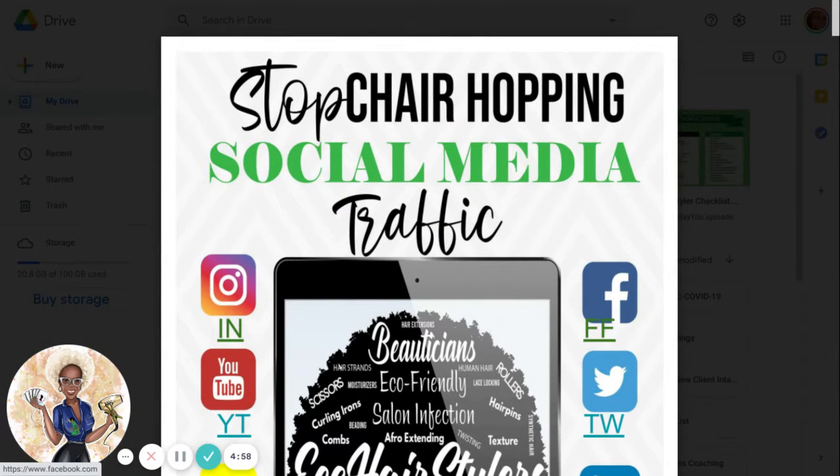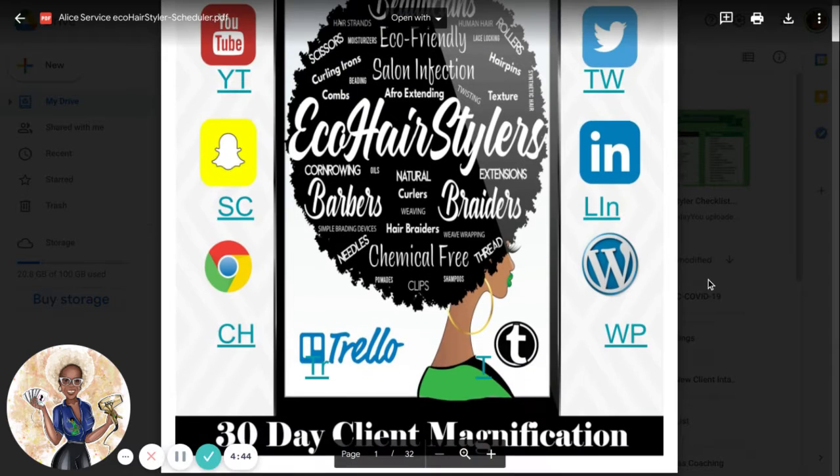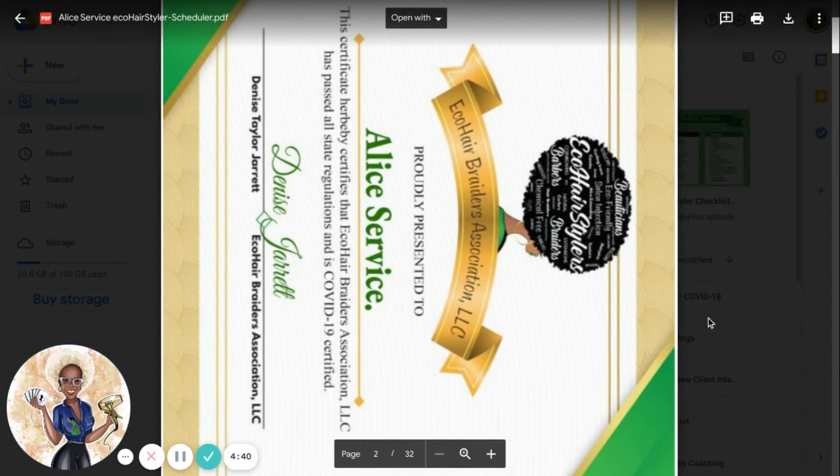Hi everyone out there on YouTube. This is Denise Jarrett with EcoHeart Brothers Association, and I would like for everyone to congratulate Ms. Alice Service on joining abreaderscourse.com. Alice, here is your certification that you can print out at any time.